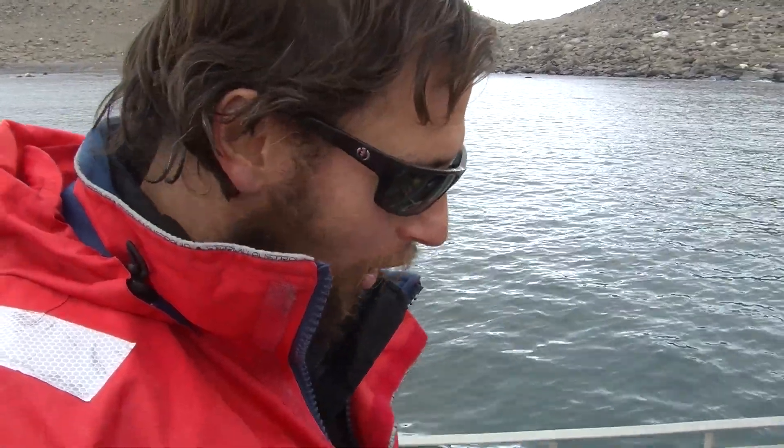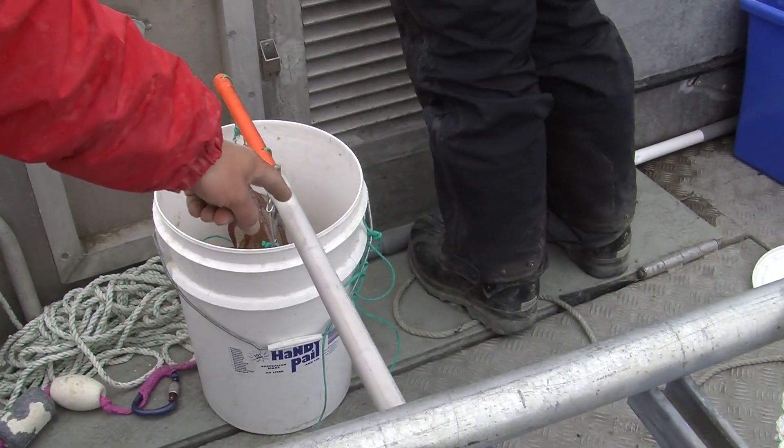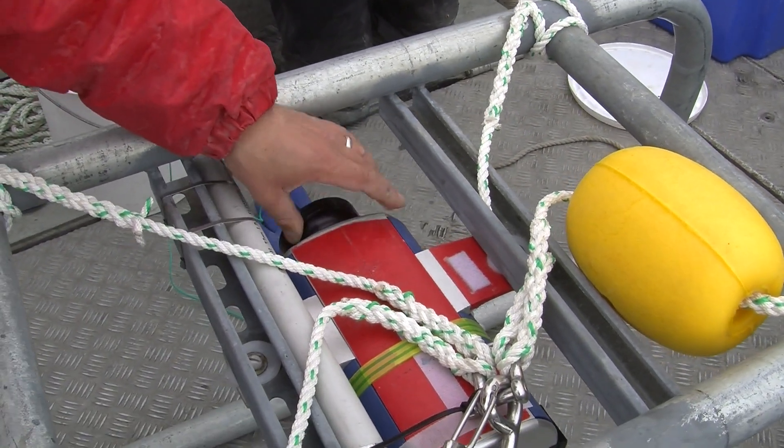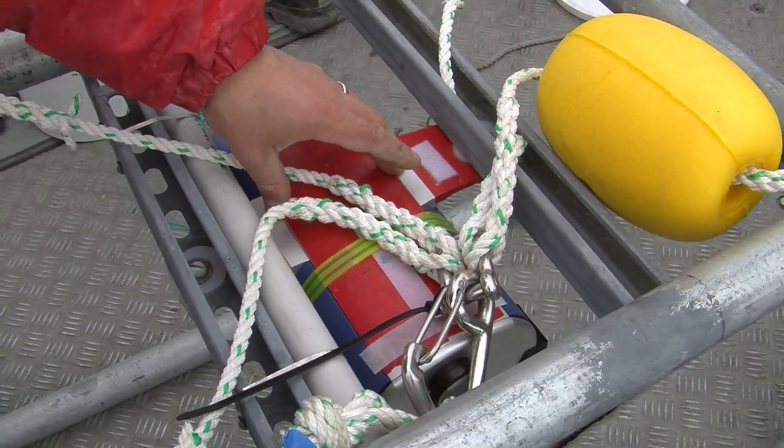This is a BRUV — a Baited Remote Underwater Video. It's one of Pete Barnes' creations. We've got bait down here at the end of a pole, hanging just in front of the lens of the camera. It's designed to sit on the seabed and monitor any fish that come past — what species, how big, all of that kind of stuff. That's all I know about it. I just throw it in the water.